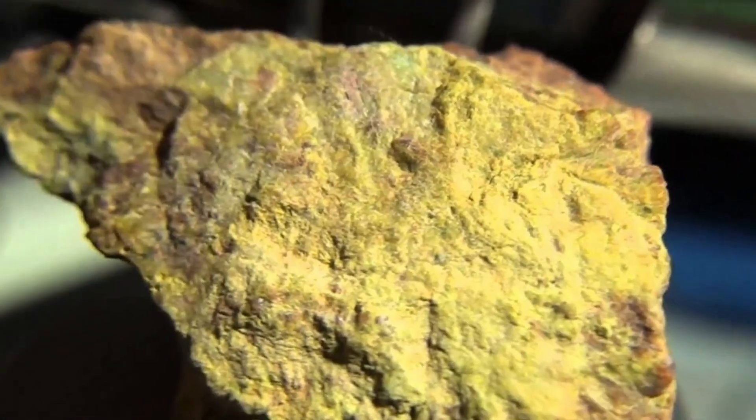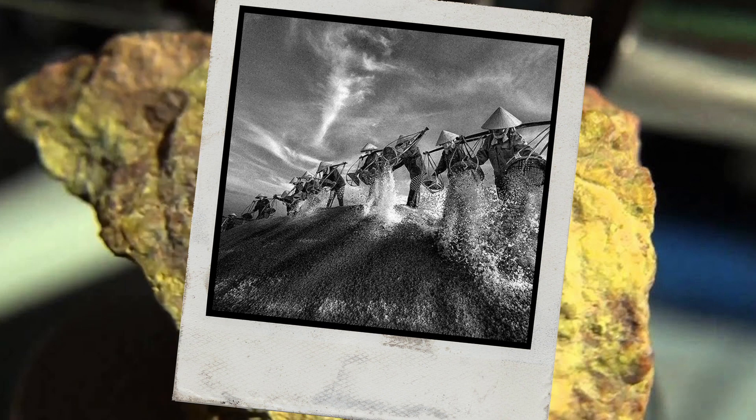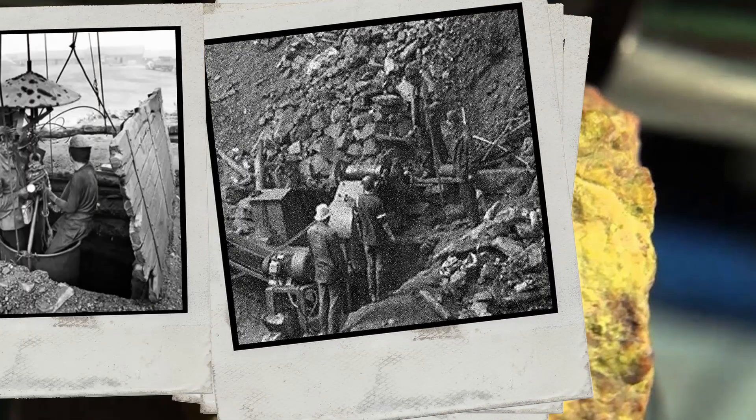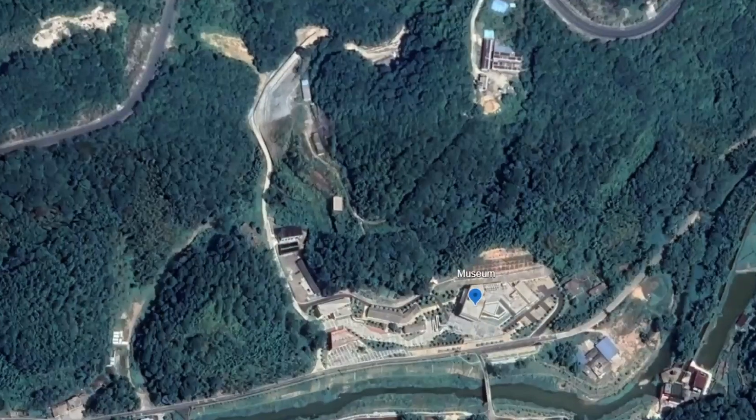So began one of the world's largest geological surveys ever conducted in human history. What they found was a small deposit of fairly poor quality uranium ore, in a rural village called Sha Juan, in Guangdong province.